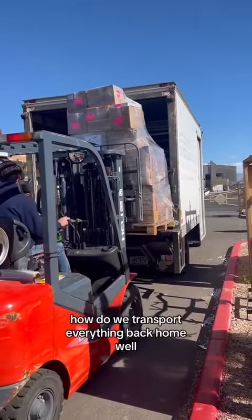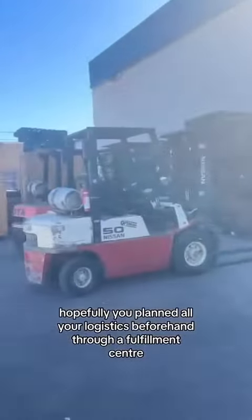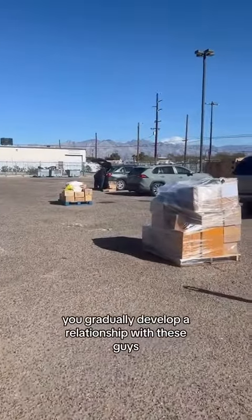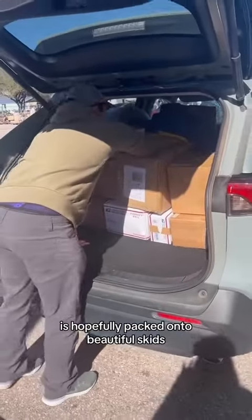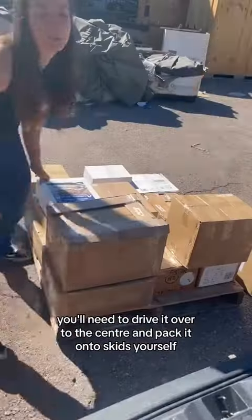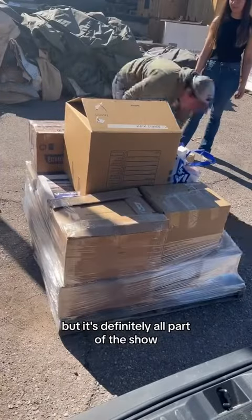Now you may be wondering, how do we transport everything back home? Well, hopefully you planned all your logistics beforehand through a fulfillment center. If you're a regular at these shows, you gradually develop a relationship with these guys. So the merchandise you picked up with the truck is hopefully packed onto beautiful skids. But for the stuff in your hotel room, you'll need to drive it over to the center and pack it onto skids yourself. It's quite the process, but it's definitely all part of the show.